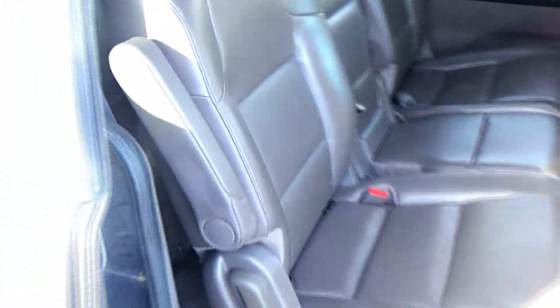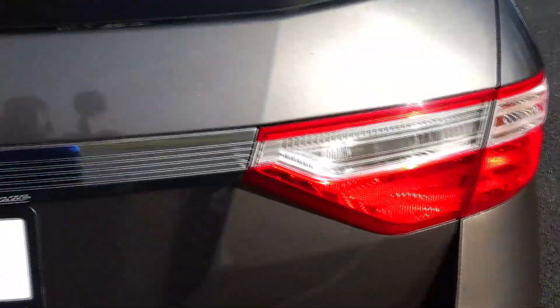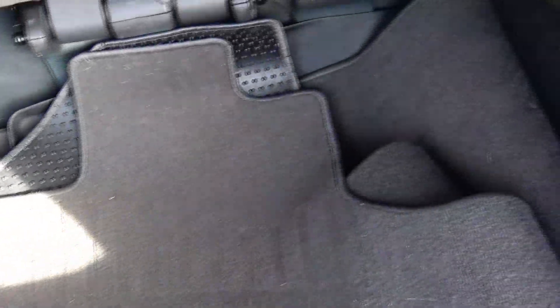The van has passed mechanical inspections but is being sold as-is because it's over on miles. It has a wraparound tail light, rear window defrost, high-mount brake light, lots of room in the back, a power rear tailgate, and also has a backup camera.